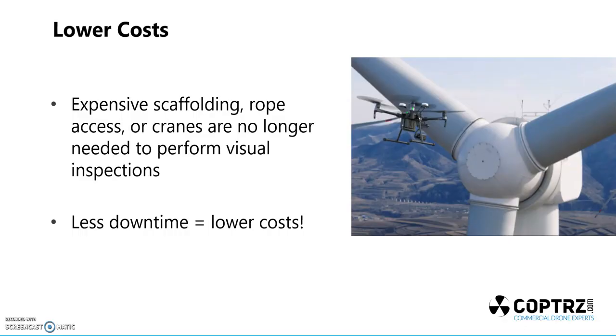Moving on to one of the big points: lower costs. A lot of people will know scaffolding, rope access, and cranes are expensive, time-consuming, and dangerous. Lowering those initial costs is going to be a real benefit. Less downtime equals lower costs. If you've got 10 sites and only two of those actually have a problem — which you could have assessed with a drone — you save yourself eight sites' worth of scaffolding. If each site costs £10,000 in scaffolding per week, you're saving yourself well over £100,000 just on those individual sites.